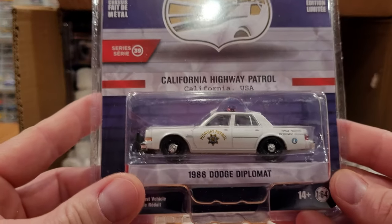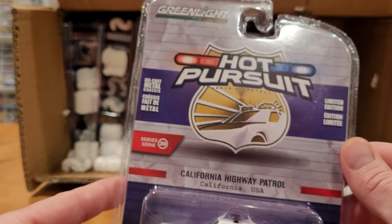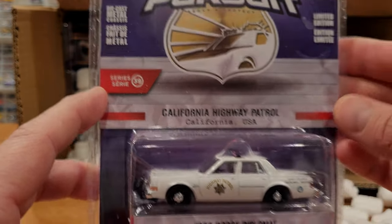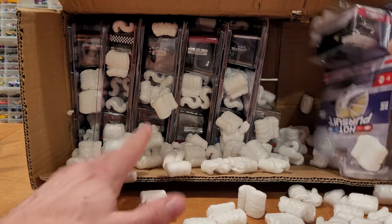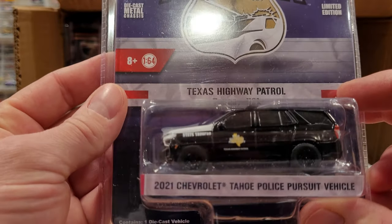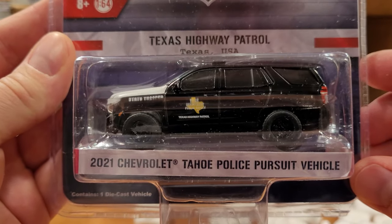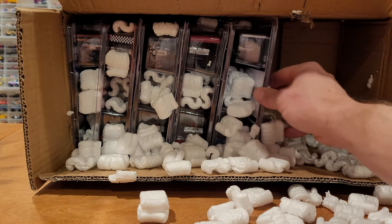The '88 Dodge Diplomat California Highway Patrol Limited Edition — this is part of the Hot Pursuit Series, Series 39. Let's see if I've got the whole set in here or not. This one is just an exclusive — Hot Pursuit, no series number. The 2021 Shirley Tahoe Police Pursuit Vehicle, also getting opened up — that's a new collectible to my collection.